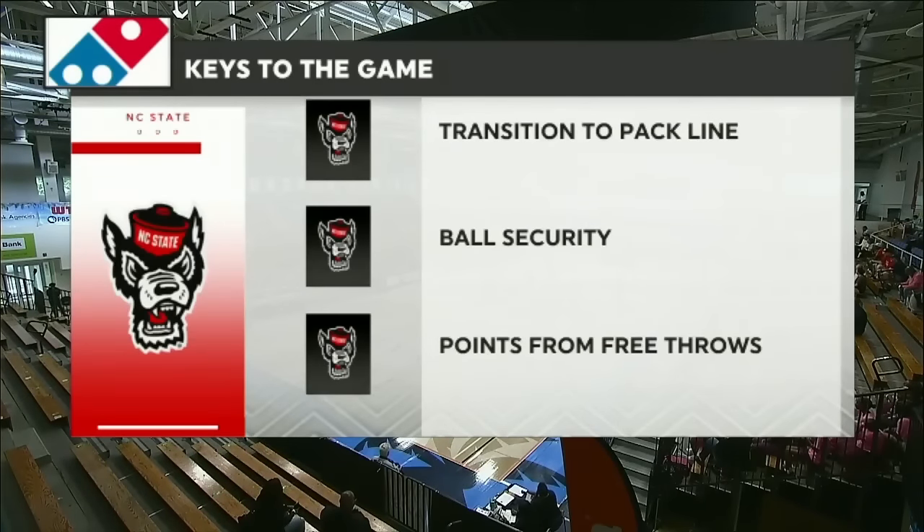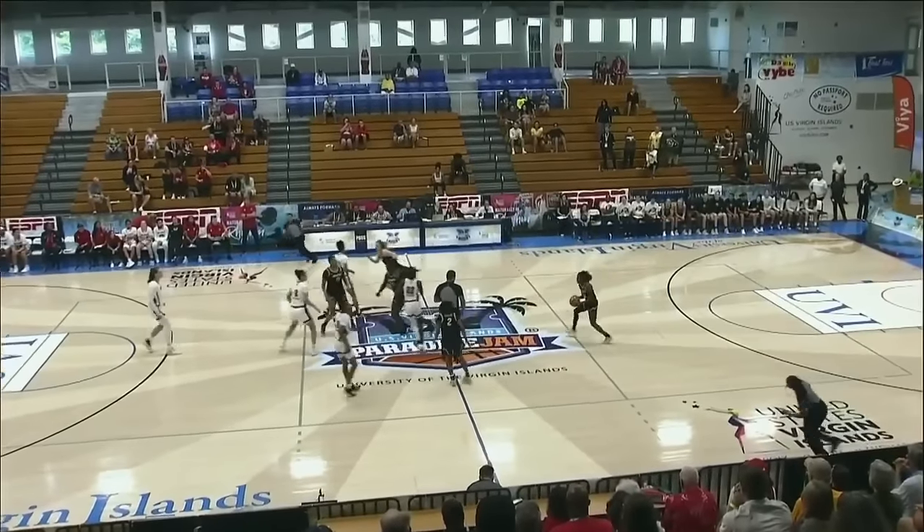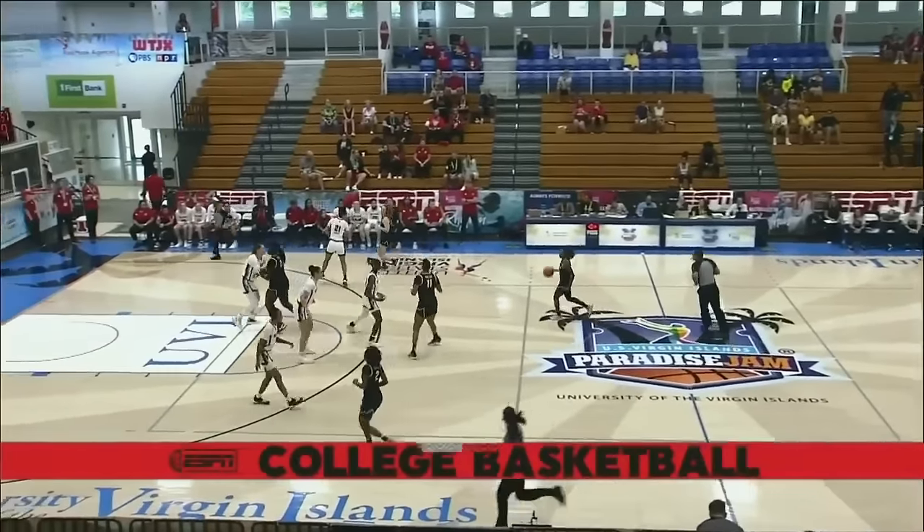One of the best free-throw shooting teams in the country, and they get there a ton. All right, we jump it up and we are underway.